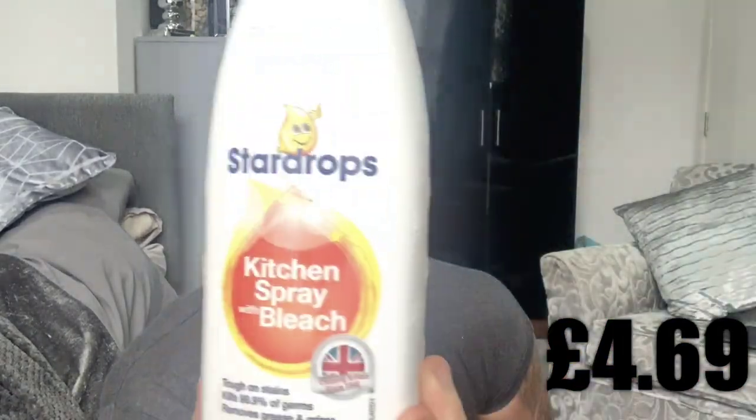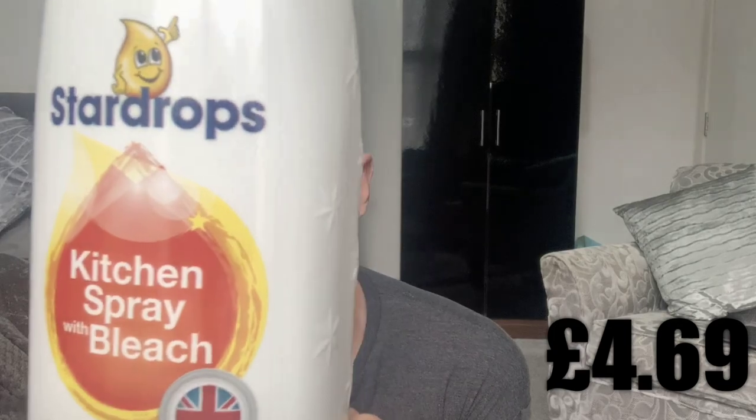The next item is some Star Drops. Home Bargains have so many different varieties of Star Drops, but this is basically a kitchen spray with bleach. I picked this one up because it's all-day use. It was 89 pence.